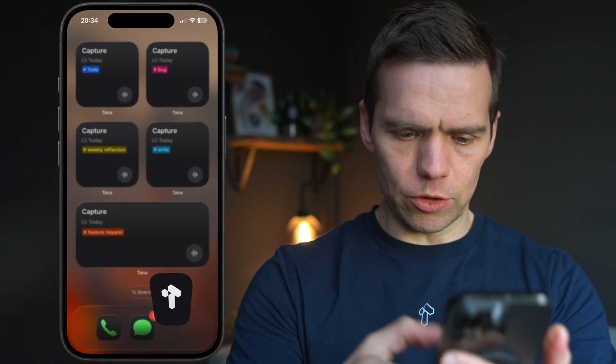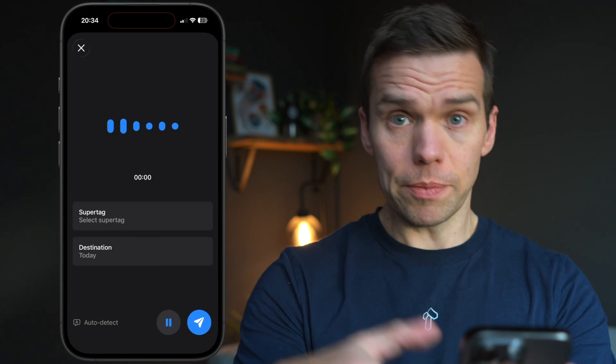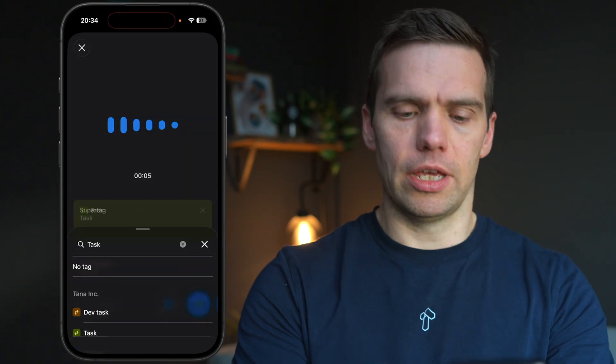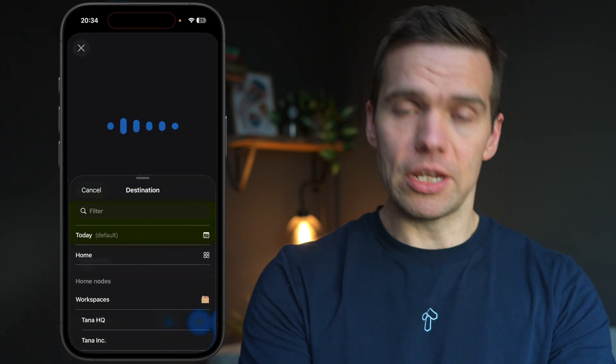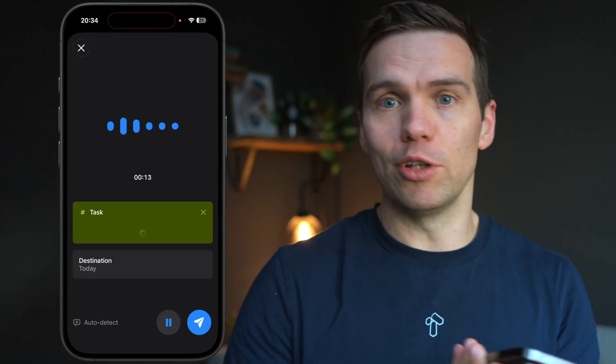Here's what it used to look like: first open Tana, put it in capture mode, then choose which type — voice — then select which super tag — task — then select the destination day page. So by the time I actually get to voice recording, I've lost the thread already.